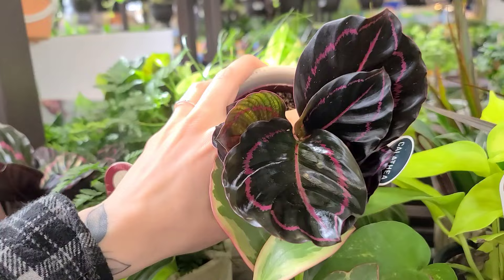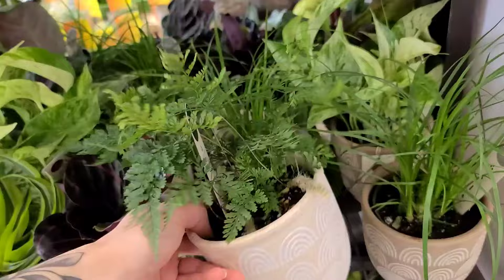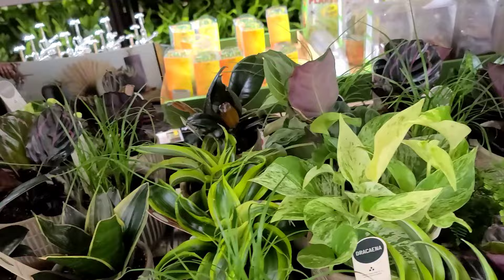Some calathea dotty, a couple of peperomia, some neon pothos hiding in there as well. No shortage of dracaena, that's for sure. This really cute rabbit foot fern — I would love to have one eventually if I can find the right space for it.